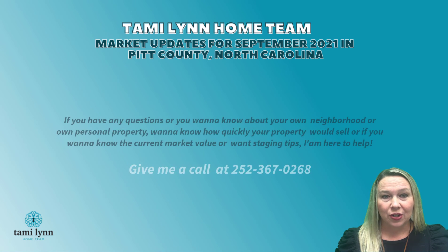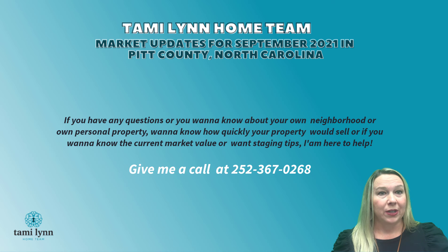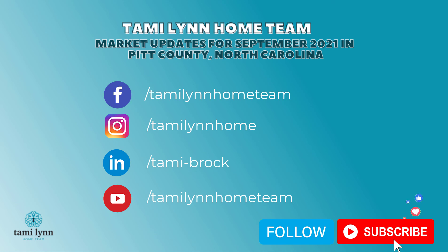If you have any other questions, or you want to know about your own neighborhood or your own personal property — how quickly it would sell, the current market value, or any staging tips — I am here to help. Give me a call at 252-367-0268. Don't forget to like and subscribe to our YouTube page. We want to be here for you and provide you with knowledgeable information on Eastern North Carolina real estate.